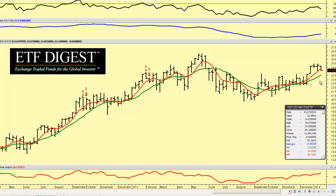Good morning, everybody. This is Dave Fry, ETF Digest. With an ETF in focus, we're taking a look at ITB, which is the iShares U.S. Home Builders ETF.